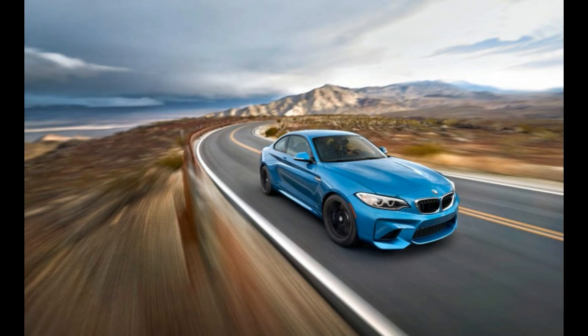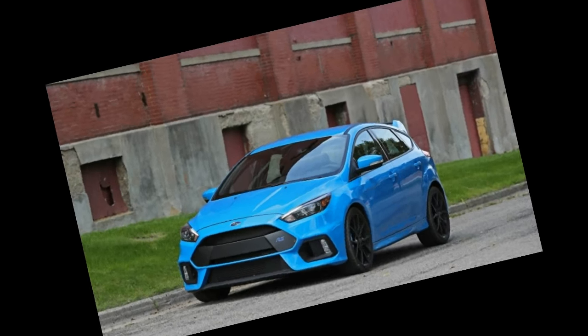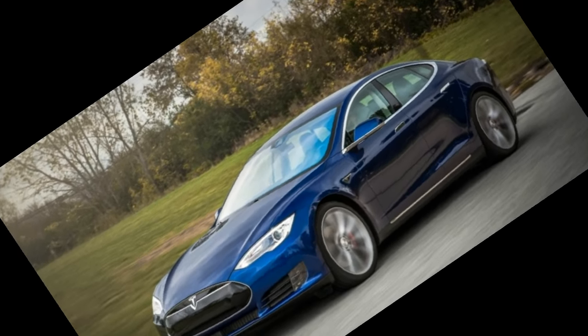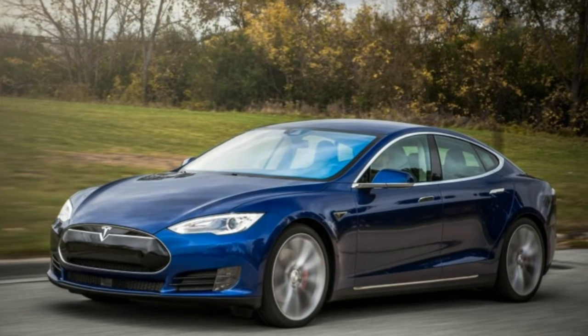Then add the $10,000 Ludicrous Speed option to enable the on-demand disappearing act. A full cardiac workup is recommended for anyone interested in experiencing Tesla's latest abuse of common sense. Maximum acceleration is available only when the battery's state of charge is above 95% and max battery performance mode is set on the control screen.